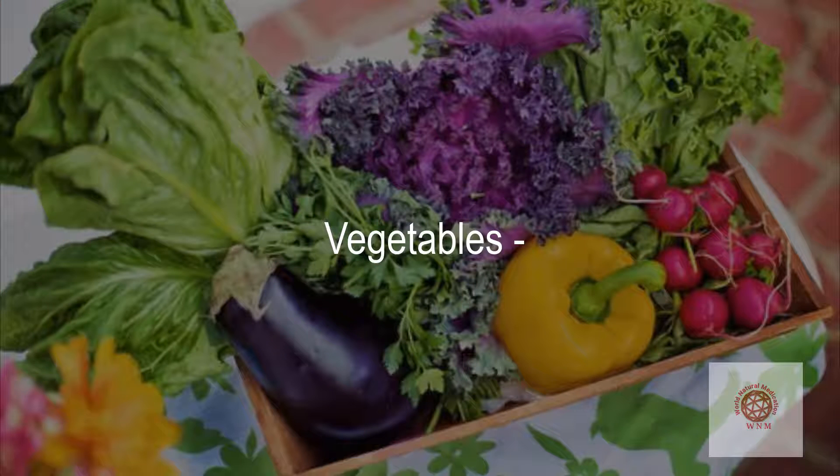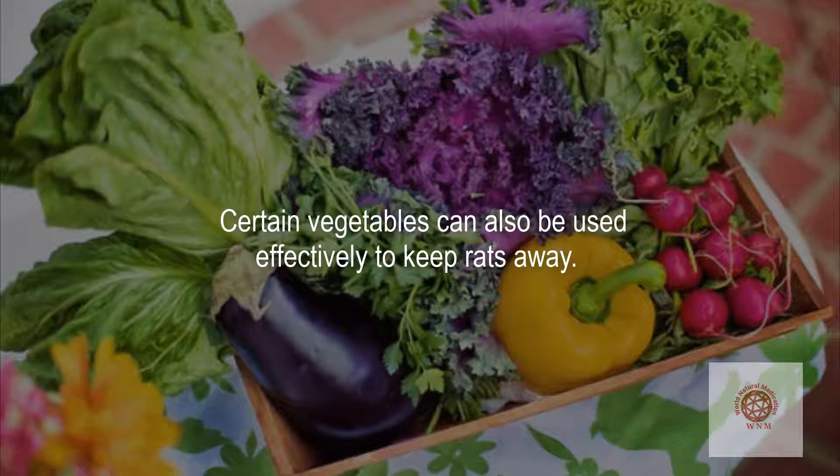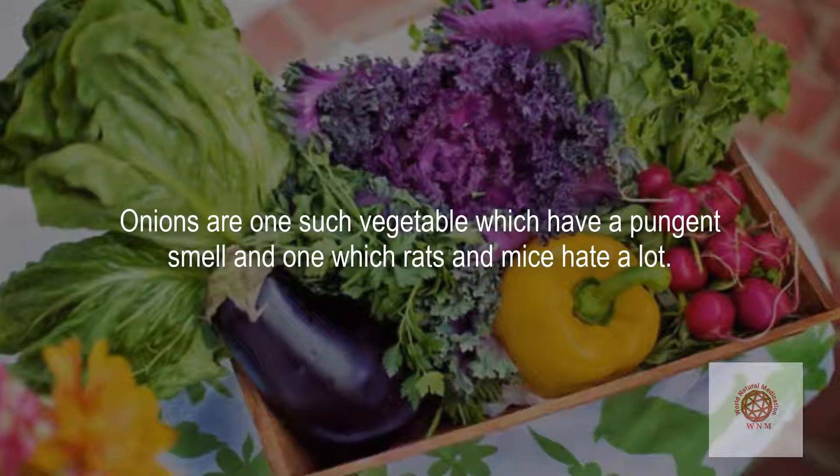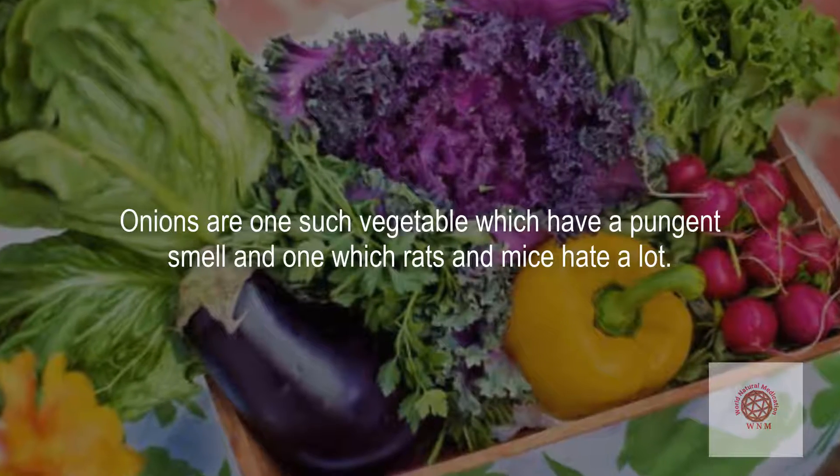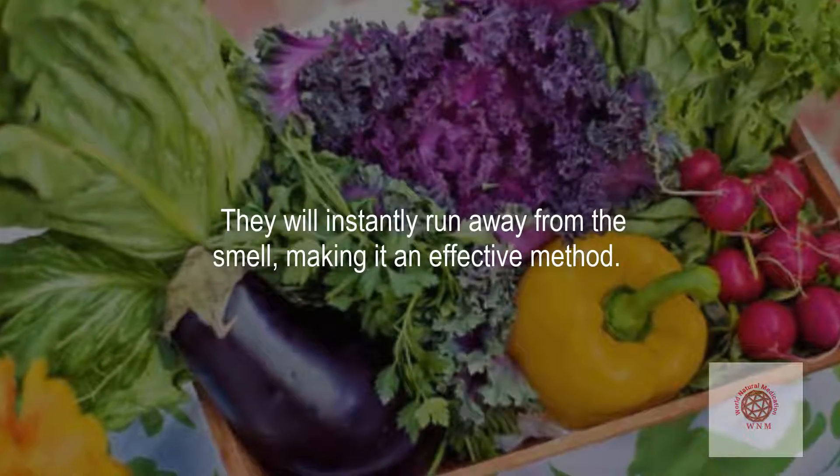Certain vegetables can also be used effectively to keep rats away. Onions are one such vegetable, which have a pungent smell that rats and mice hate a lot. They will instantly run away from the smell, making it an effective method.